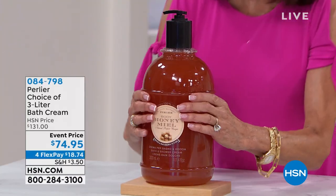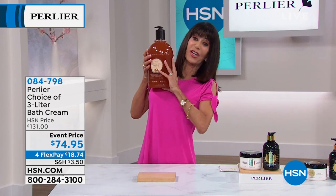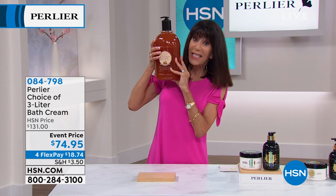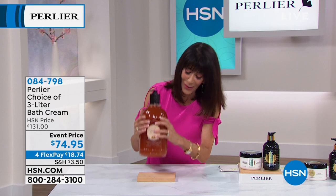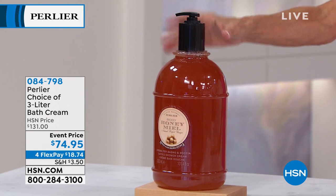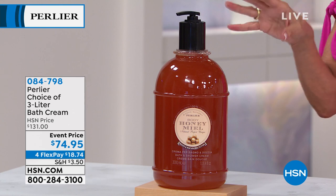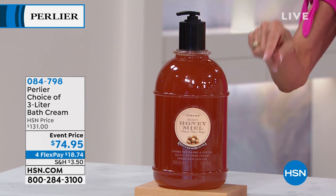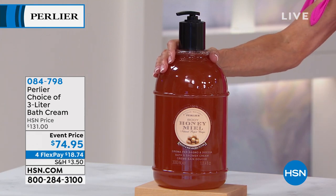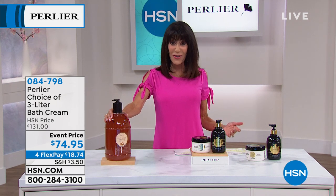I have to tell you about this — I think it's best if I try to lift it up here. This is what we affectionately call the three liters. It is in my shower as we speak. It has 4.1 stars and is a big customer pick on HSN.com. Today we are offering it at an incredible price — a $131 value at $74.95, with FlexPay available on your HSN card.